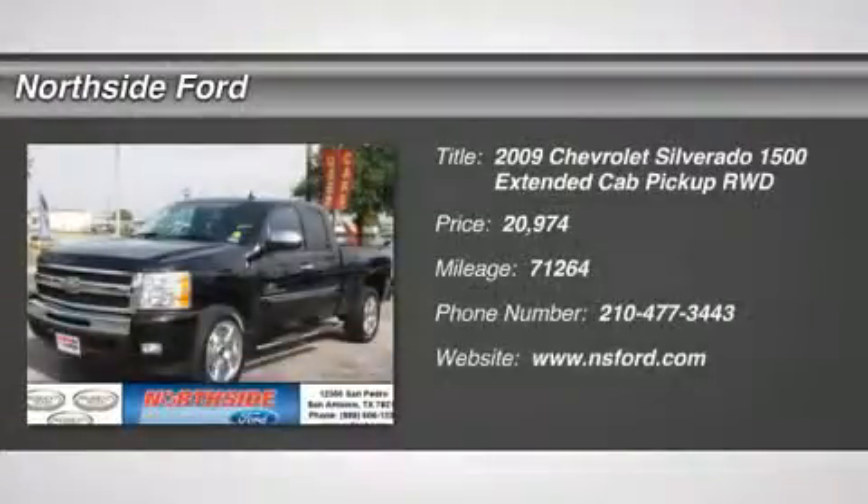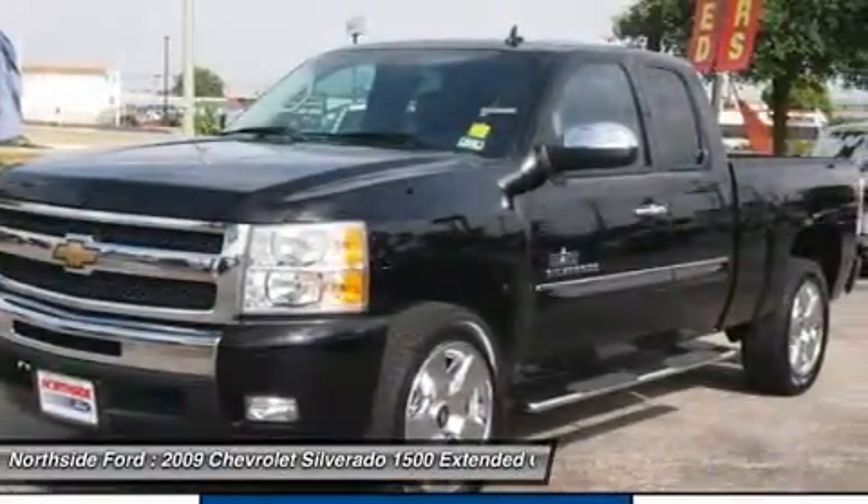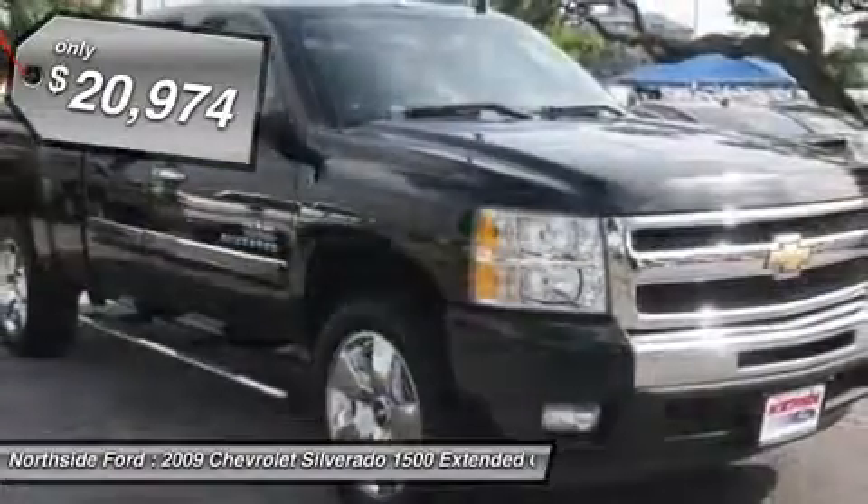Vortex 5.3 LV-8 SPI, 4-speed automatic with overdrive, and clean carfax. Yes! Yes! Yes! Extended cab.